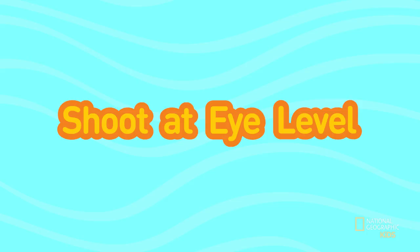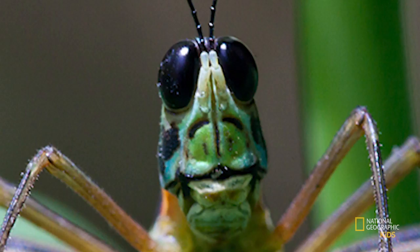Shoot at eye level. Instead of photographing an insect or your dog from above, get down on the ground to their eye level. Photos are more compelling when your subject is looking right at you. This grasshopper was sitting on a leaf about two feet off the ground. Instead of photographing from above, she got right down to eye level.